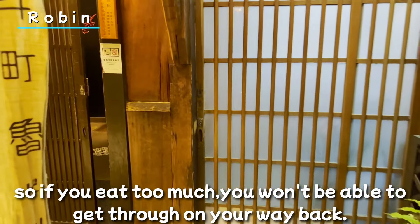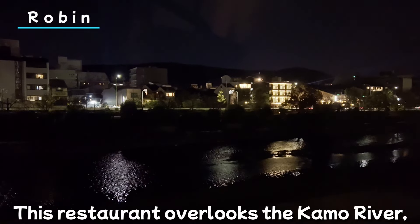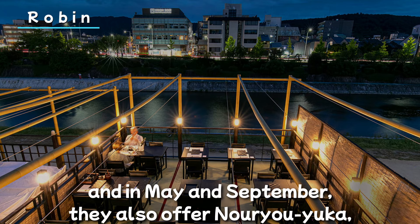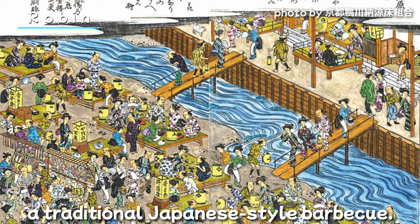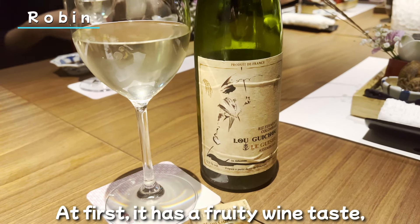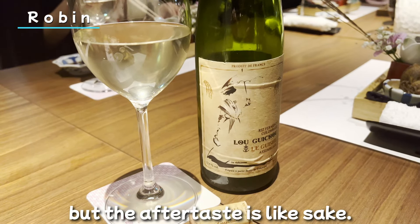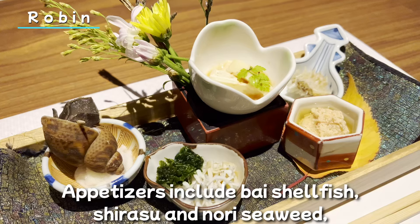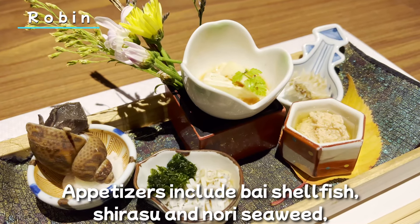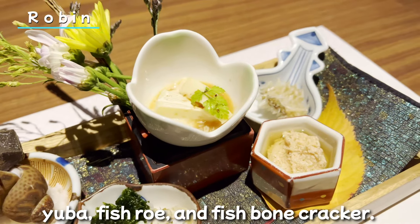Next, here is Robin in Pontocho, downtown Kyoto. Please note that it's a narrow street, so if you eat too much, you won't be able to get through on your way back! This restaurant overlooks the Kamogawa river, and in May and September they also offer no-ryō yuka, a traditional Japanese-style outdoor dining. This is wine made with rice — at first it has a fruity wine taste, but the aftertaste is like sake. It's very delicious.